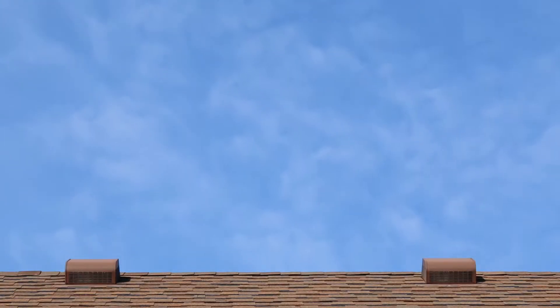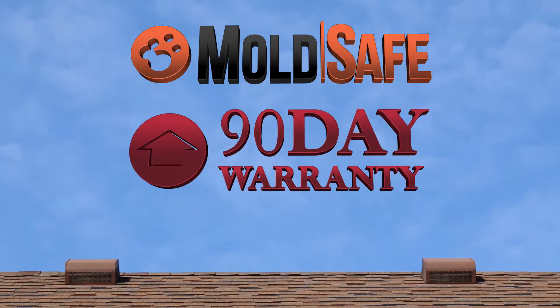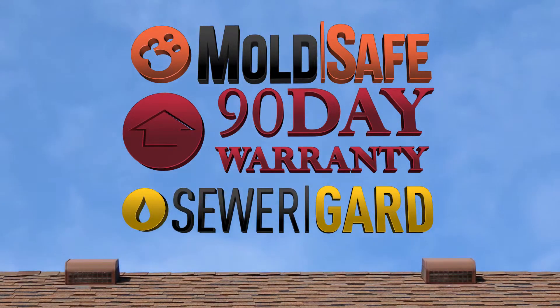The five-year Platinum Roof Protection Plan, like MoldSafe, 90-Day Warranty, and Sewer Guard, is just another added bonus for you.